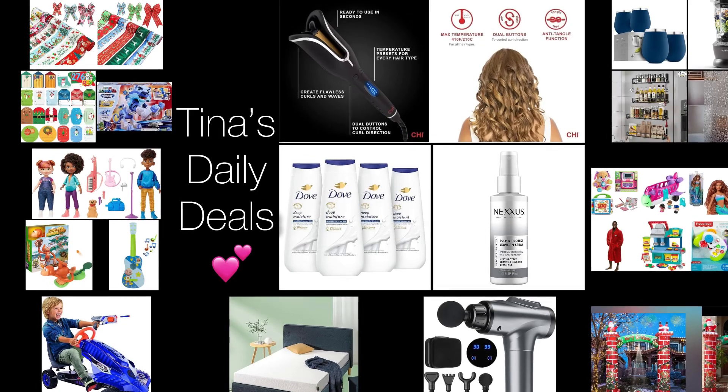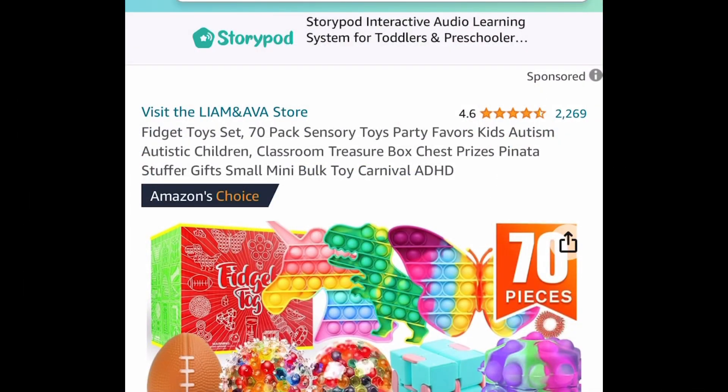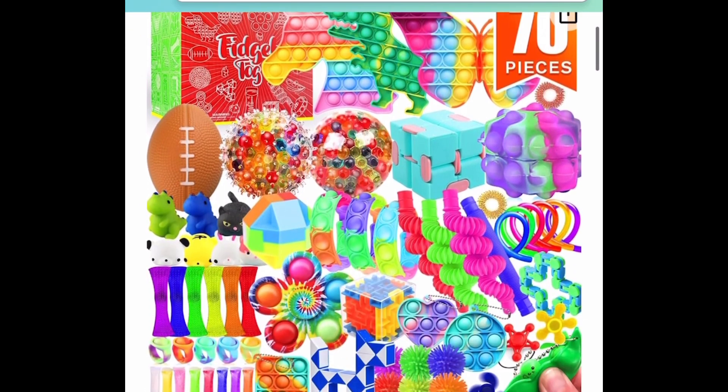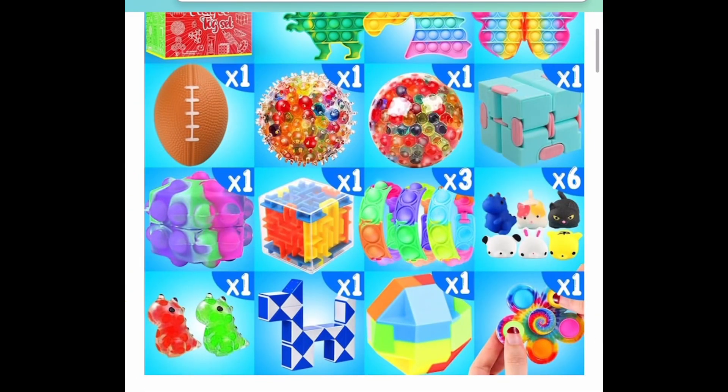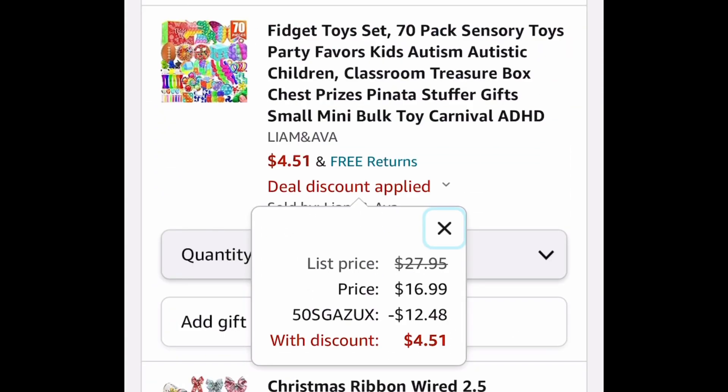Now without further ado, let's go ahead and get started. I'm going to start off with this lightning deal right here. Amazing reviews — it's a fidget toy set, a 70-pack. Like I said, it's a lightning deal, so pause and run, put in the code and get it for only $4.51.